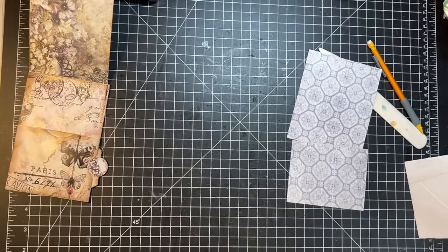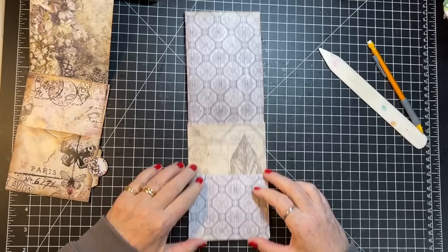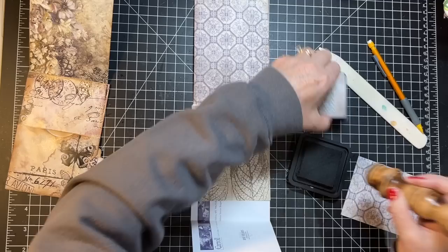My scoreboard and cutters were causing me grief for a minute there. Okay, so that's gonna go there and that's gonna go there. I like it — I'm gonna go ahead and give them a little bit of a distress before I glue them on.